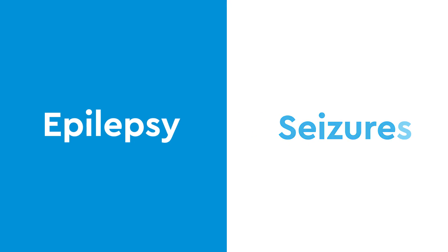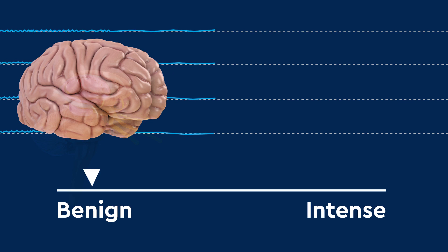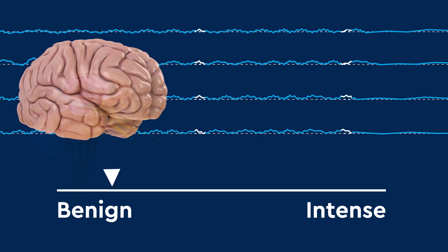Epilepsy is the name of the chronic medical condition in which a child has repeated seizures. It's also called a seizure disorder. There are many types of epilepsy, ranging from benign to intense.